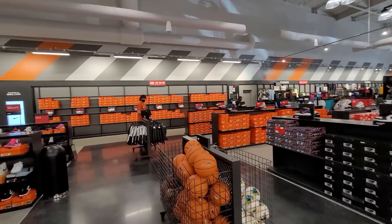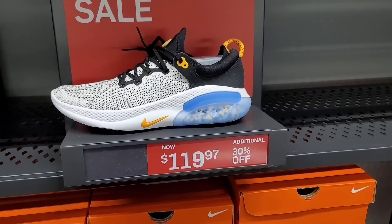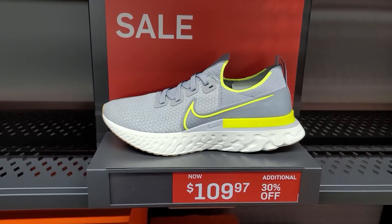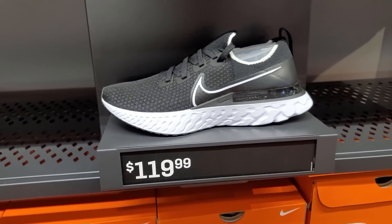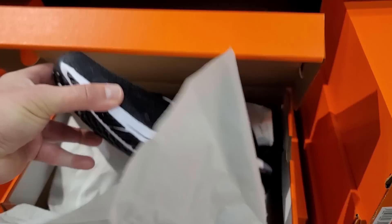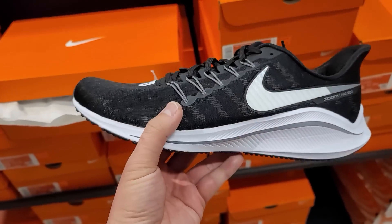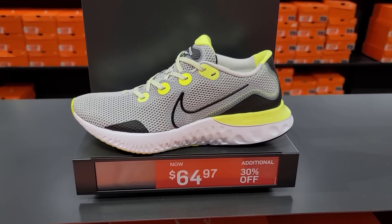All right, let's check out the general aisles — this is pretty much it for men's. Got a couple of Draw types but they're really high in price — we've seen these for way cheaper. $120 for these two, way too high. React Mylars, some more Infinity Run Flyknits — these are good price. Got the Vomero 14s going for super cheap — the all-black pair, 65 bucks. You get 30% off that, so about $44-47. That's crazy cheap.